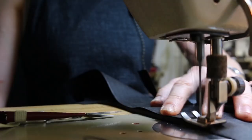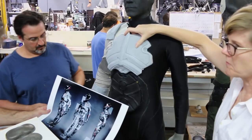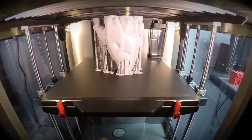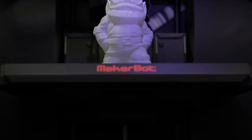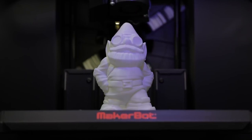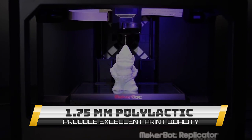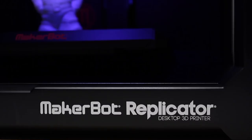The MakerBot Replicator Plus is a next-generation desktop 3D printer featuring several improvements compared to its predecessor. It still maintains an impressive design and essential safety features, but is faster and a lot less noisy. It utilizes a 1.75mm PLA filament for excellent print quality, though it is significantly more expensive than the older model.